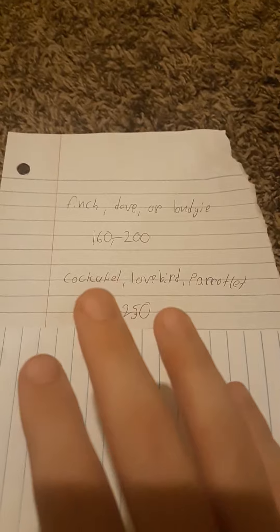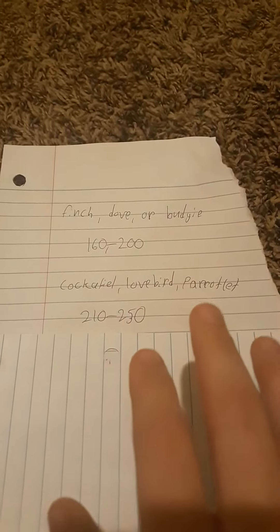If you got 210 to 250 points, you need to either look at getting a cockatiel, lovebird, or parrotlet.